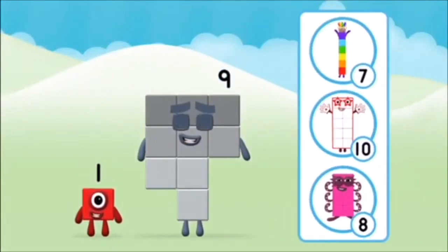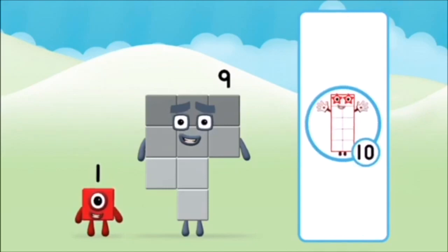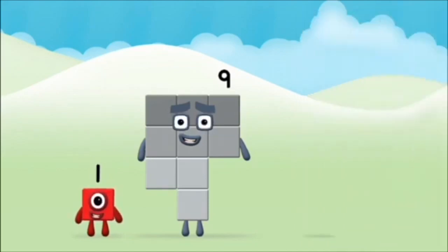Which number block do you think adding these together will equal? Well done! You were right! Now can you add the number blocks together?